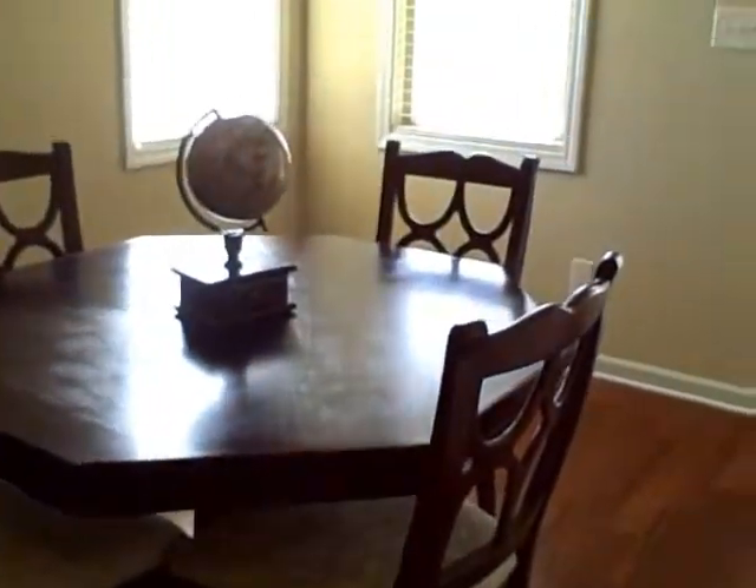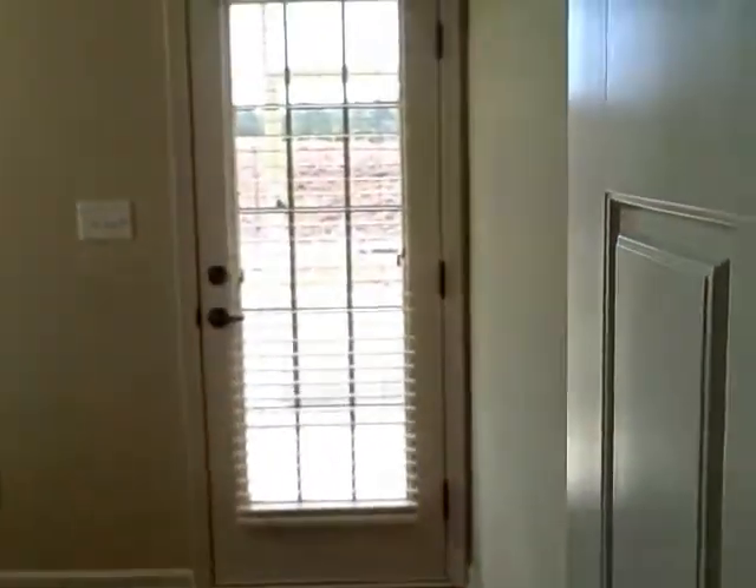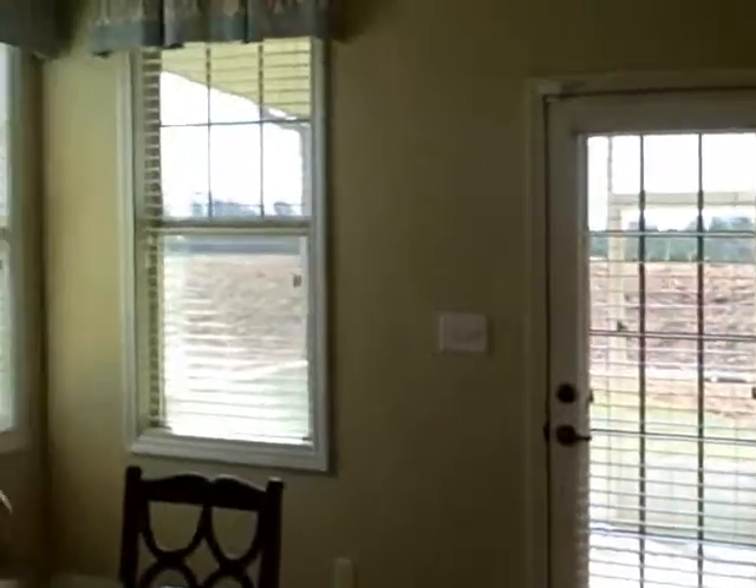Washer and dryer. This is vinyl on the floor right here. First floor bedroom and a study. That goes out to the screen porch. So the study is down here, and the built-in room desk.